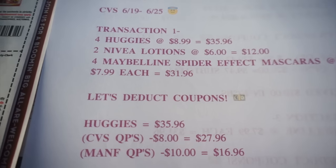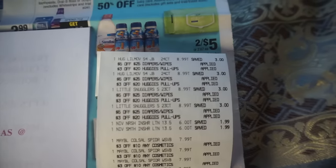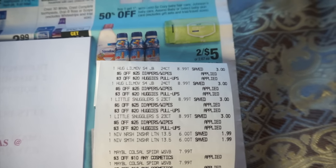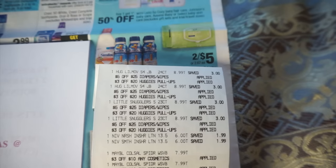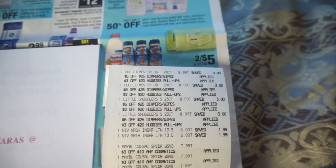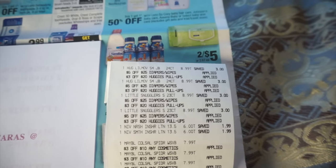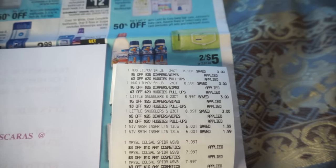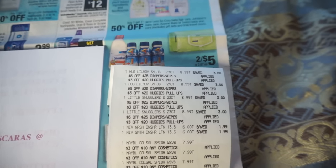For the Huggies, the CVS coupons I had was a total of $8 worth. As you can see right here on the receipt, I had a $5 off $25 coupon and a $3 off $20 coupon. Those aren't in-app coupons, those are personalized coupons. So if you downloaded the CVS app you probably have those coupons too, or something similar. So those are the ones I used for the diapers.